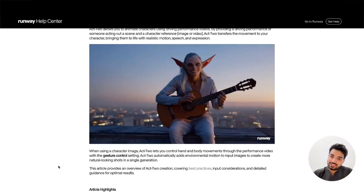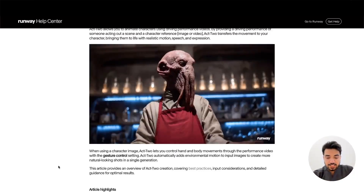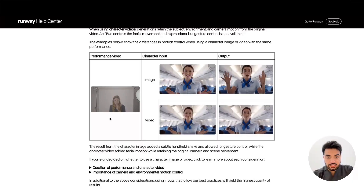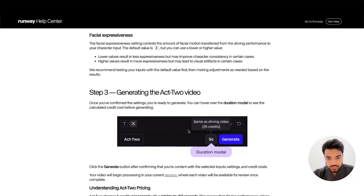It's going faster than we thought. This is Runway Act Two, and it's amazing. On this page it talks about the cost, the prompt, and so on. It has a performance video option, an image option, and of course you can use a video reference with camera movement and get results like this — very awesome.